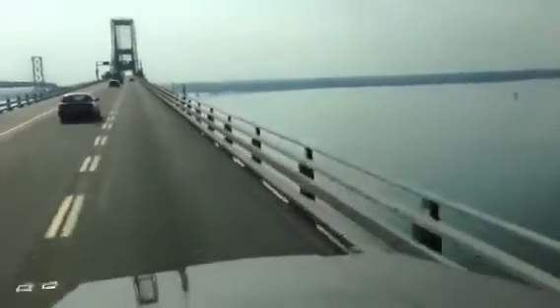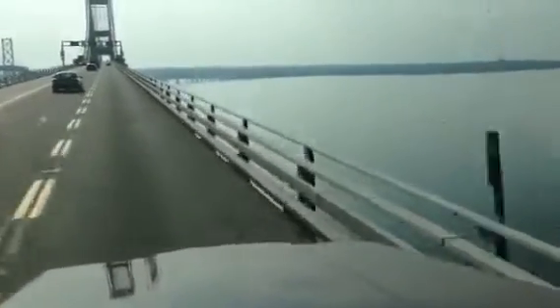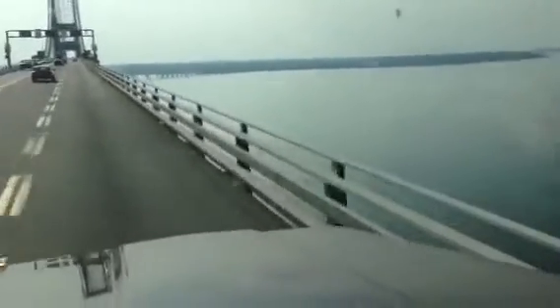Look out there, you can see where the bridge is going to take us back to shore once we cross it. If you're scared of heights, this is probably not the bridge for you.